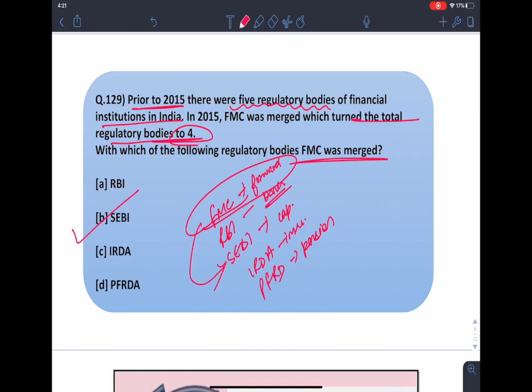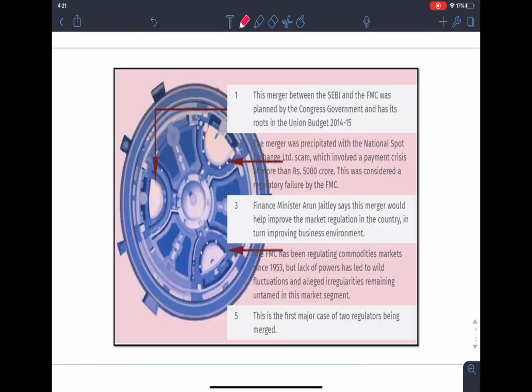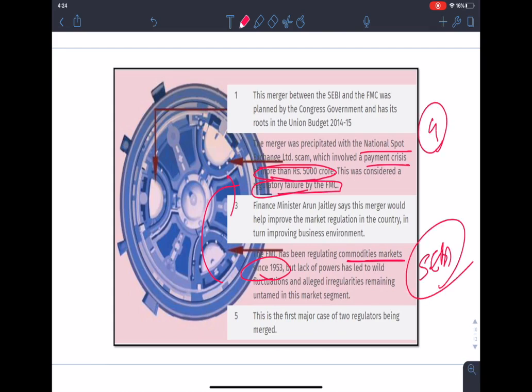The correct answer is option B — SEBI. This was one of the major mergers of regulatory bodies in India. The merger happened because of the failure of FMC due to the National Spot Exchange Limited scam, which involved a payment crisis of more than 5,000 crore. It was decided to merge FMC and SEBI to make the system more efficient. FMC had been regulating the commodities markets since 1953, but to make the system more powerful and efficient it was merged with SEBI, and since then only four regulatory bodies remain.